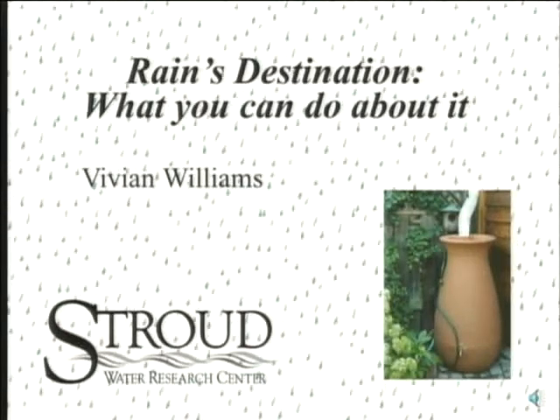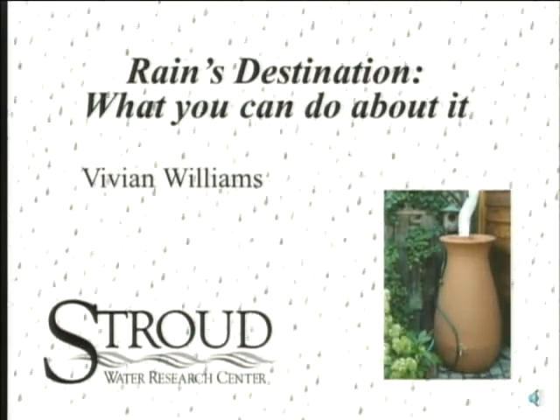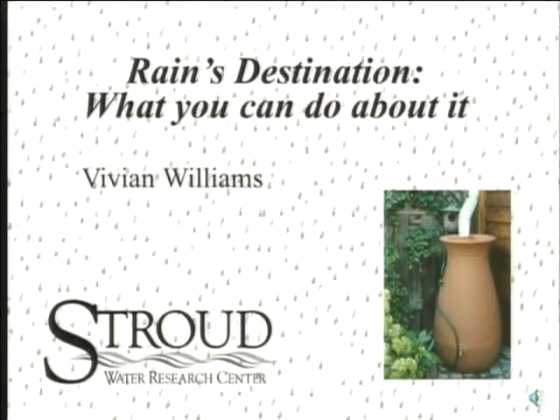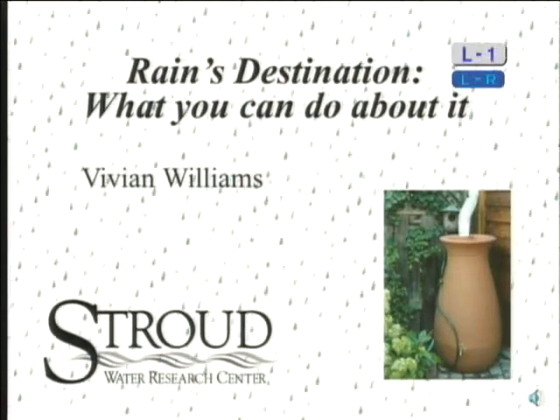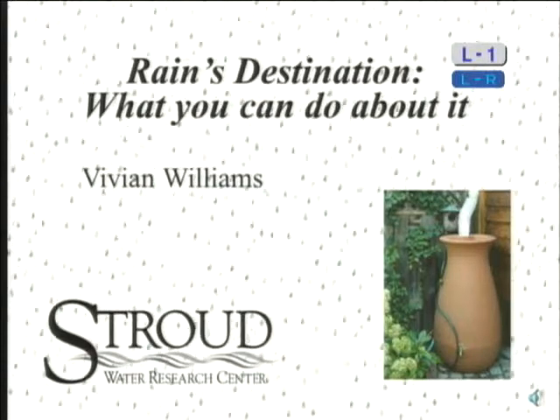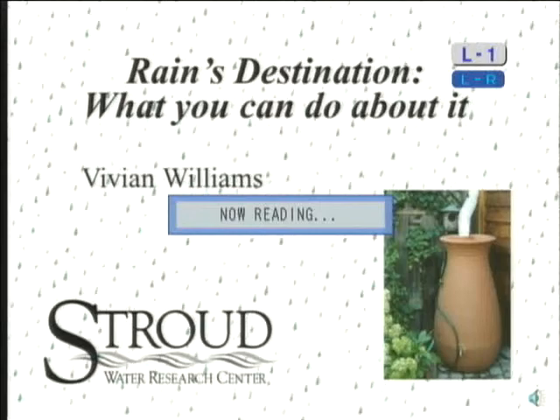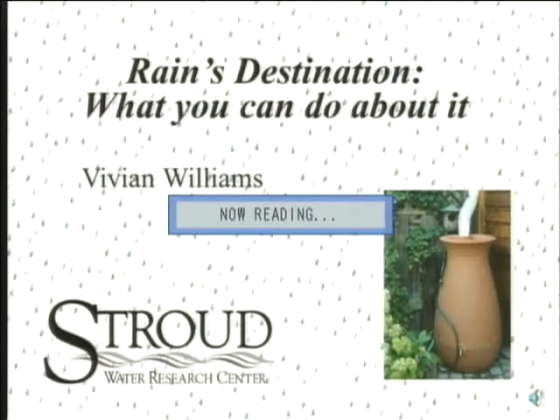Welcome to tonight's presentation from the Radnor Conservancy. Tonight's presentation is another in our sustainability series, which is co-sponsored by the Radnor Conservancy and the Township EAC. My thanks to the Township and the EAC for helping us put together tonight's program.